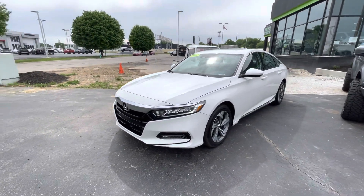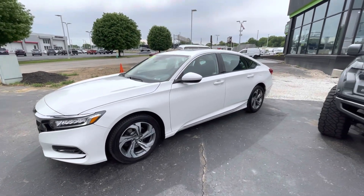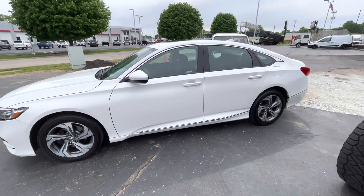As you can see, it's got the LED daytime running lights in front, 18 inch alloy wheels on it. Body is in immaculate condition here.